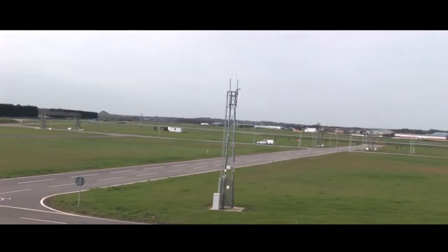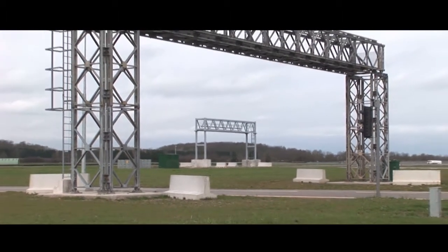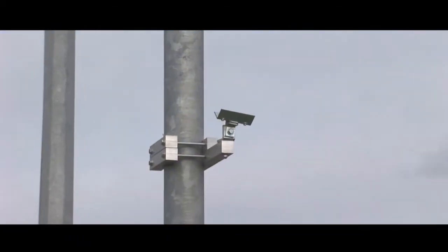Connecting vehicles, highways and telecommunications is the key to ensuring a safe, efficient, environmentally sustainable and affordable road transport system for the future.